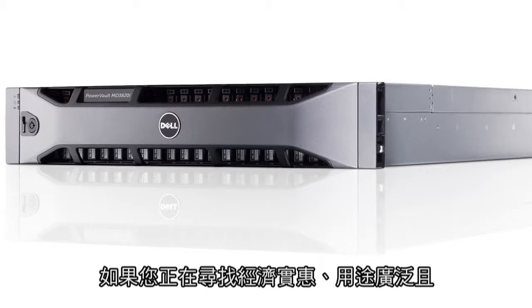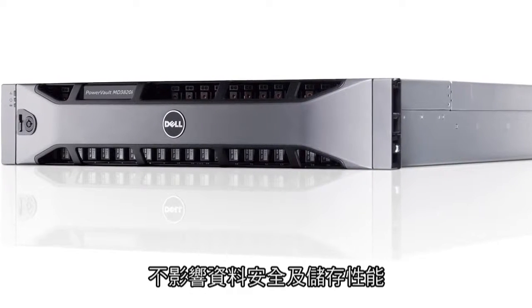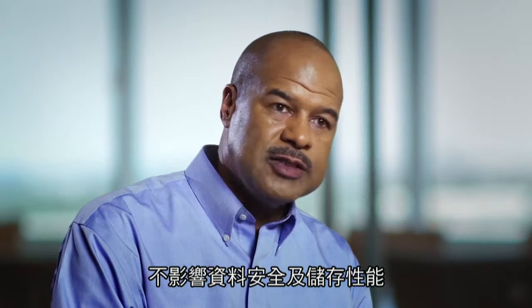So if you're looking for affordable, versatile, flexible storage that won't compromise your data or performance, you should check out the MD3.